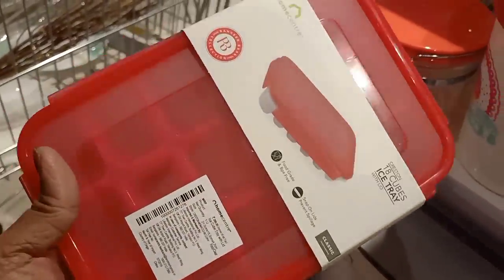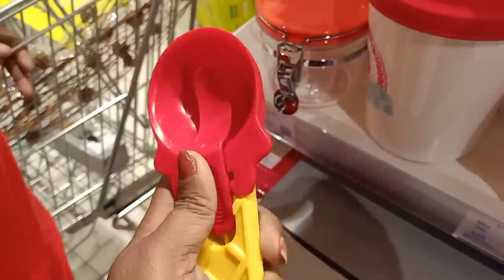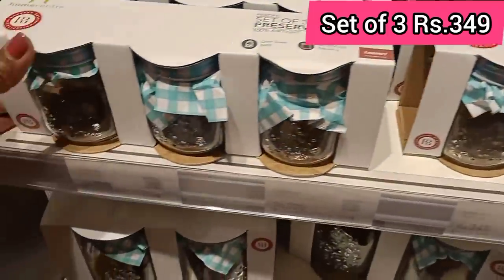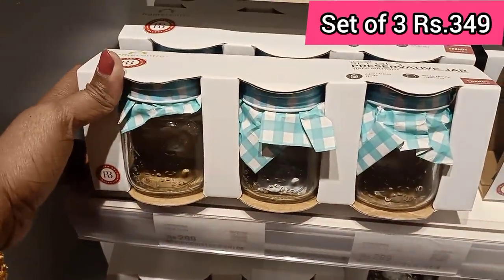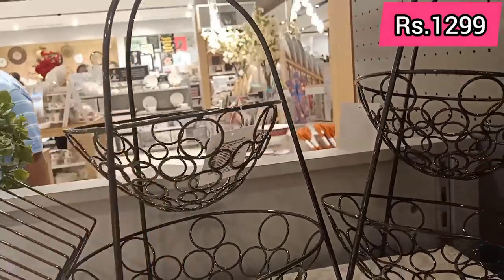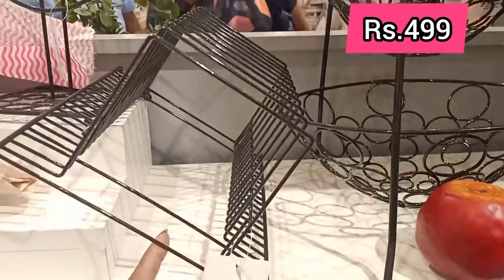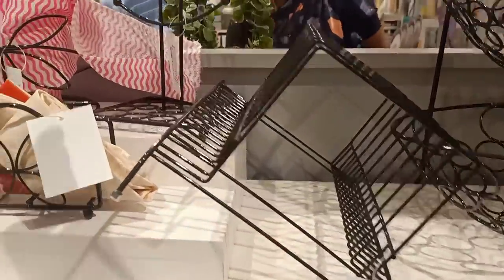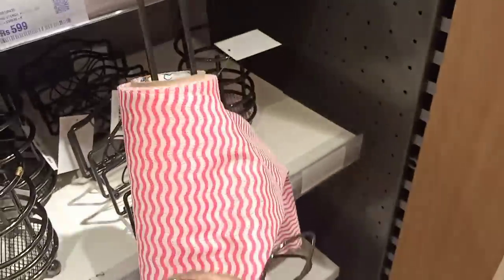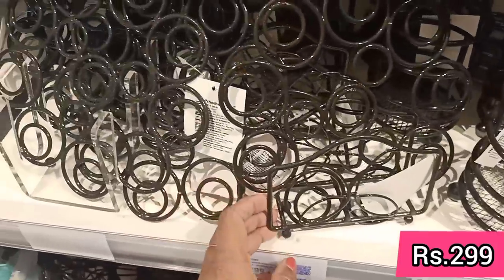This is an ice tray box — it's very cute. This is a set of three for $349. This is a glass container with a steel lid and a black finish. There is also a storage basket, a plate stand, and a tissue holder. This is $499 quality item and this is $599. It's a little costly.